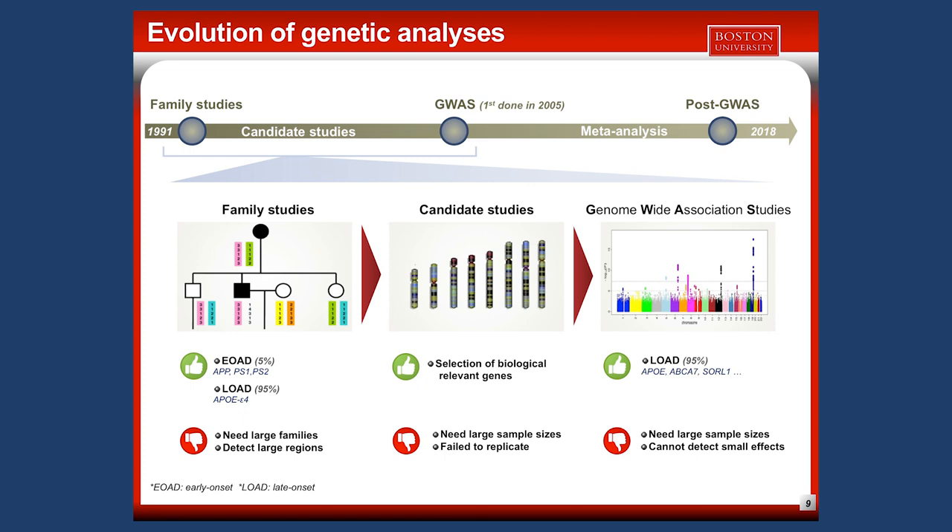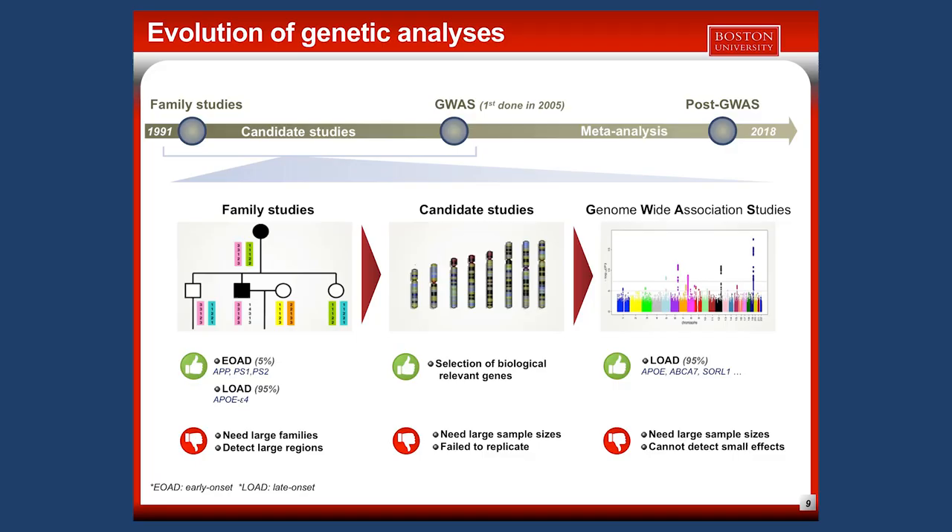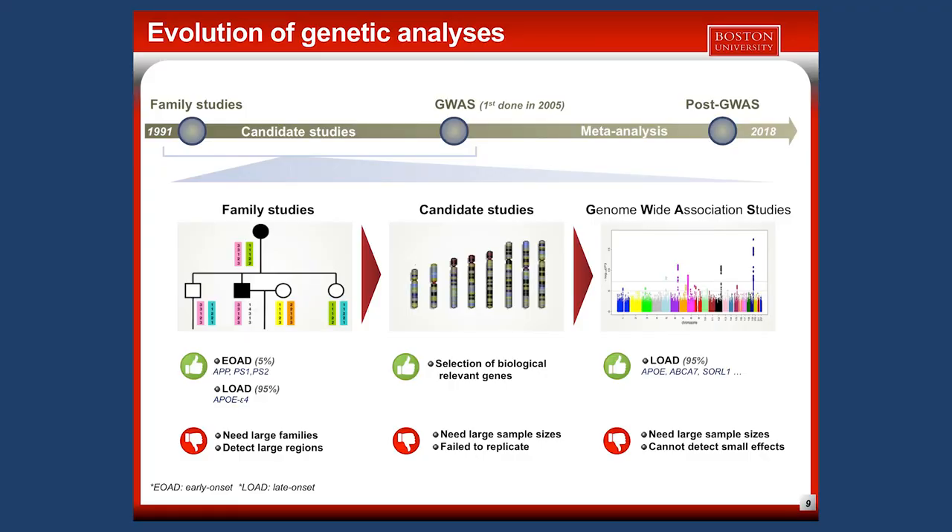Family studies were followed by association studies, which aim to find mutations shared by affected individuals that are not present in non-affected individuals. The advantage is that they didn't need large families. The first ones conducted were based on candidate genes — selected either because they were in a region detected by family studies, or because they had a biological role seemingly relevant for AD.